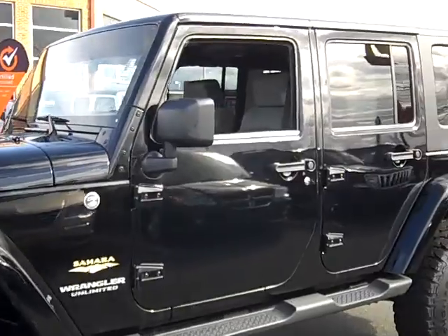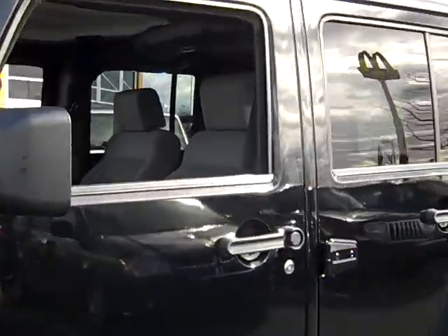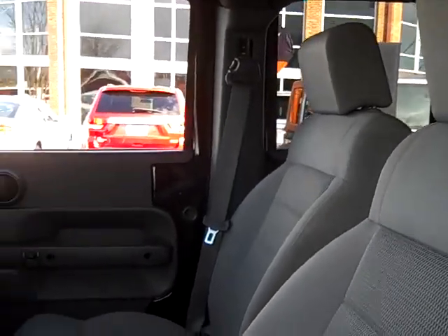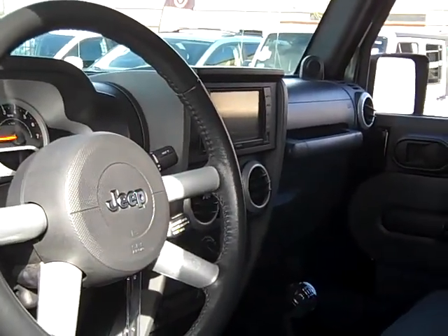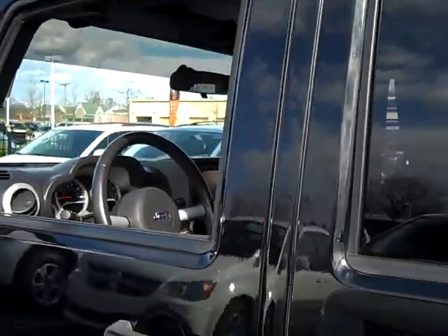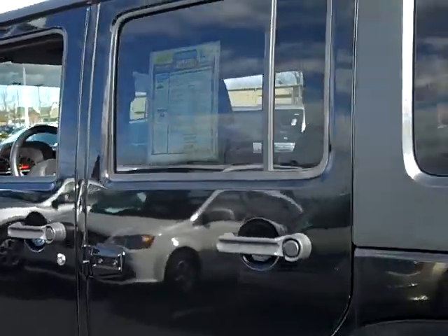This Jeep has extremely low mileage and the interior was well taken care of. This Jeep comes equipped with a CD, MP3 player, a radio, and navigation. This is a heavy duty Jeep without the wear and tear.